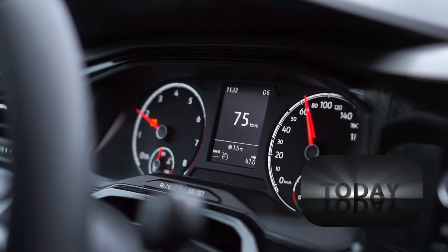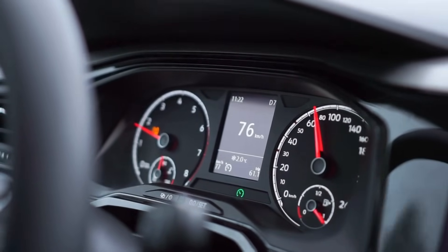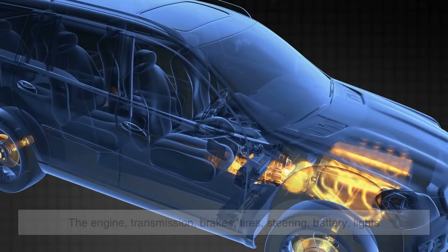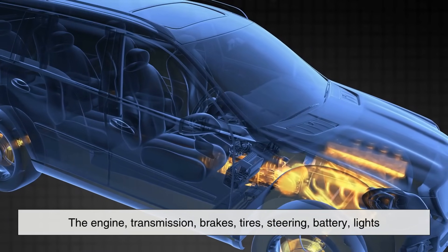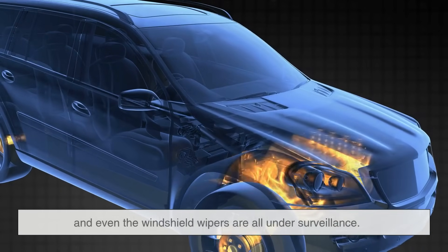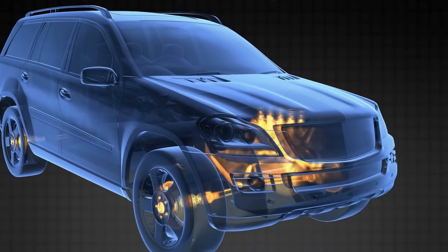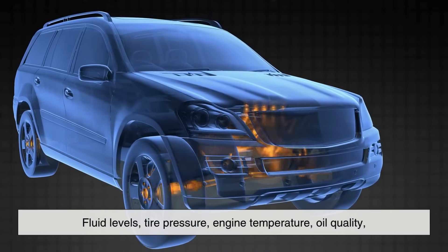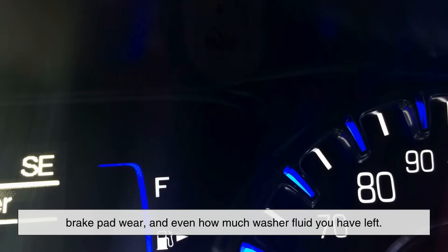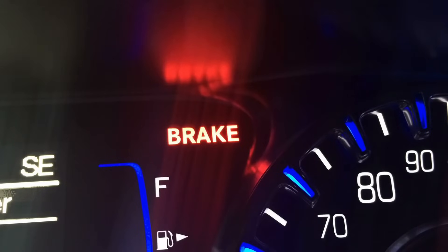Today's cars are essentially computers on wheels. Modern vehicles are equipped with dozens of sensors monitoring every major component and system — the engine, transmission, brakes, tires, steering, battery, lights, and even the windshield wipers are all under surveillance. There are sensors checking fluid levels, tire pressure, engine temperature, oil quality, brake pad wear, and even how much washer fluid you have left. And that's just the mechanical side.